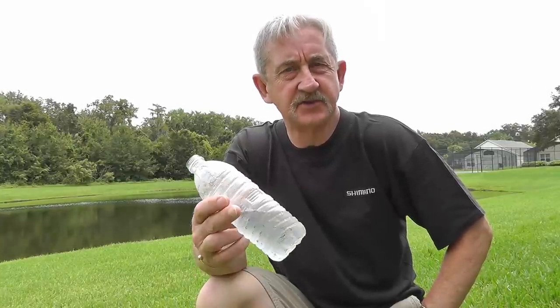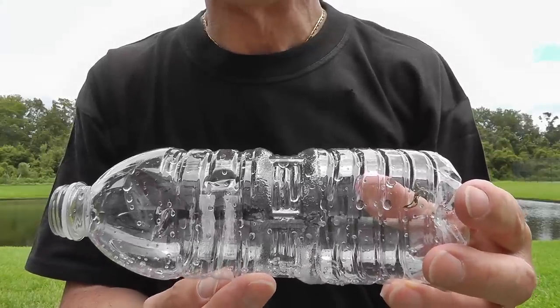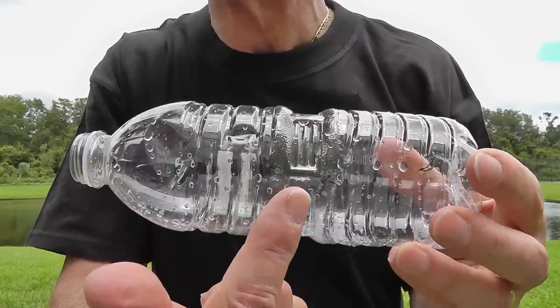One thing you definitely do need over here is plenty of water to drink to beat dehydration, and when the bottles are empty the majority end up in the bin. But not this one. This particular bottle is perfect for the job because it has a narrowing at the waist into which the funnel can go, and it can't sink any deeper.